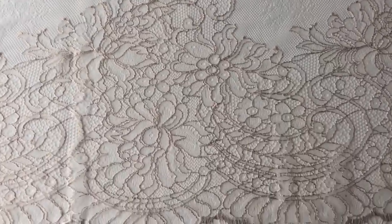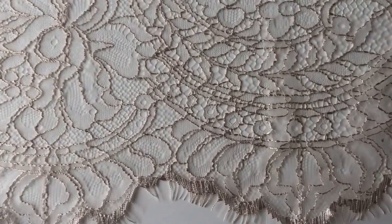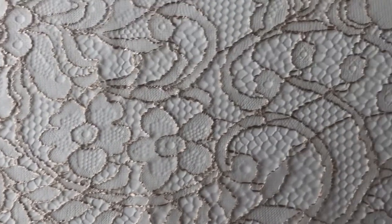It's available from stock and without minimum quantity. It's absolutely beautiful and it's called Coralie.